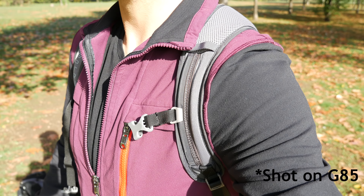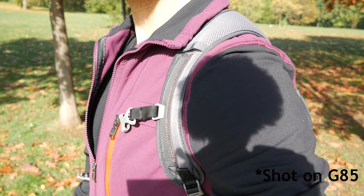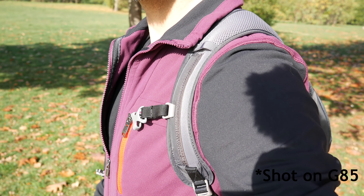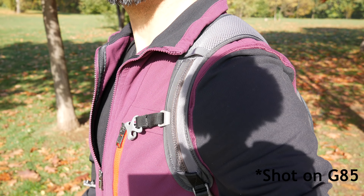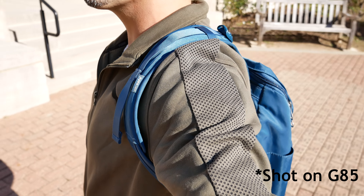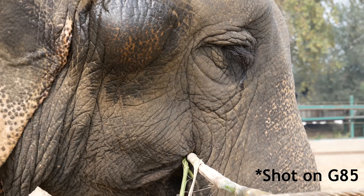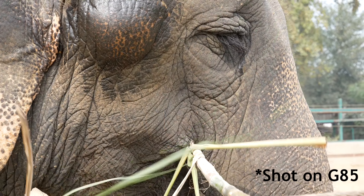One of the big differences between these two cameras is stabilization. The G7 doesn't have stabilization in the body — it only uses the stabilization that comes with whatever lens is attached to it. The G85 has in-body stabilization known as IBIS, as well as using the stabilization in the lens and electronic stabilization to further help steady your video. If you're considering either of these cameras because you want to travel vlog, then the stabilization is a deal breaker for the G7. The G85's additional stabilization makes a huge difference for handheld shots.